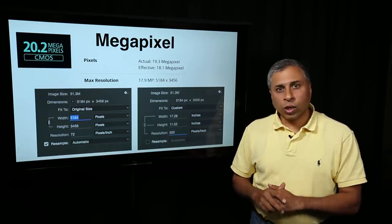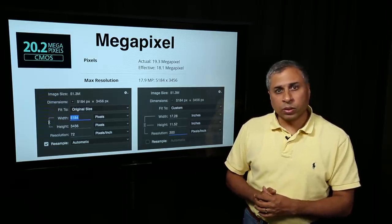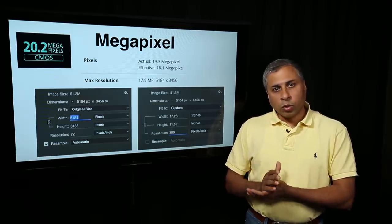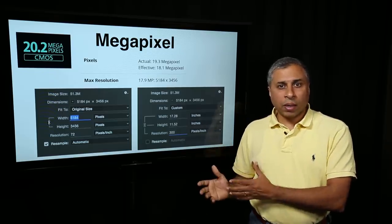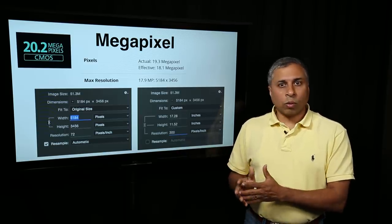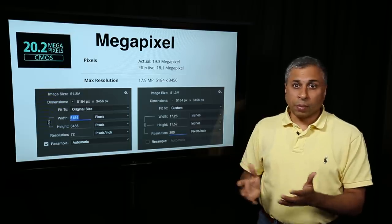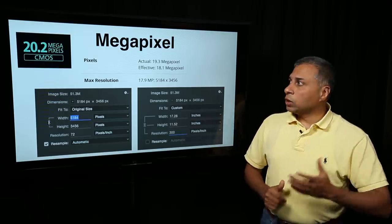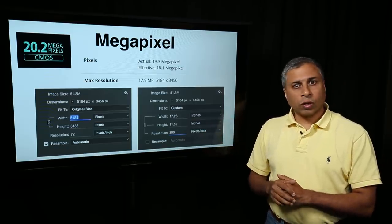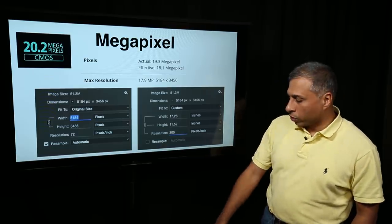If you are into photography where you do a lot of cropping, that is where you may have to go for 35 megapixel or even 50 megapixel cameras, where even if you do a 50% crop from a 50 megapixel camera, you end up with at least 25 megapixel even after 50% cropping. So this is where megapixel plays a major role — one of the key features to look out for when purchasing your camera depending on the genre of photography you are into.